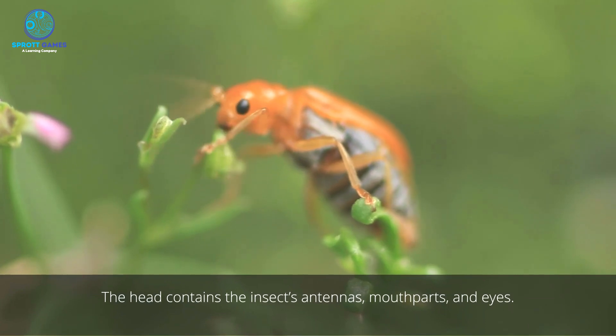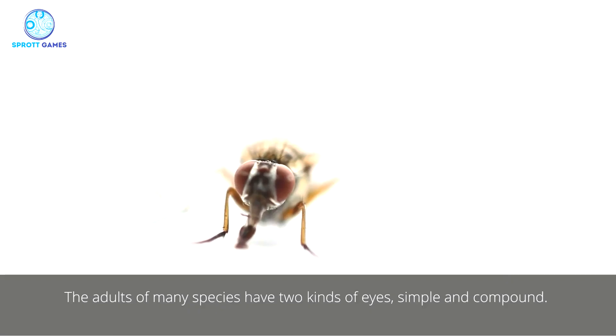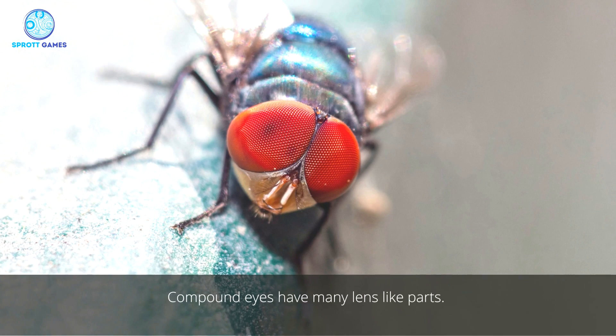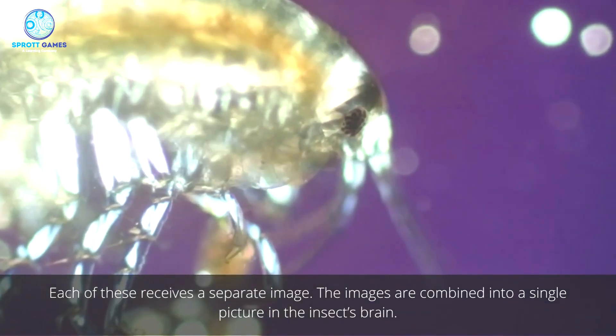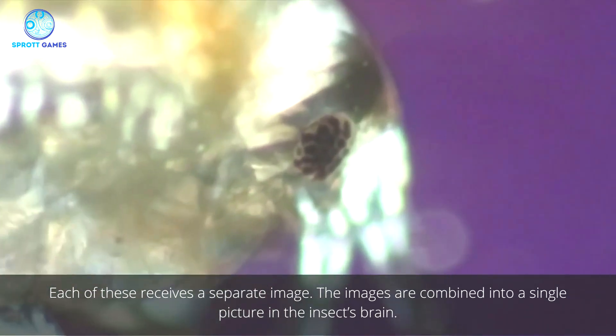The head contains the insect's antennas, mouthparts, and eyes. The adults of many species have two kinds of eyes: simple and compound. Compound eyes have many lens-like parts. Each of these receives a separate image. The images are combined into a single picture in the insect's brain.